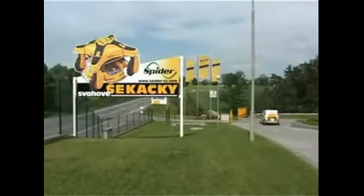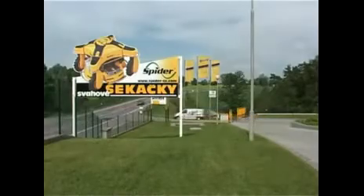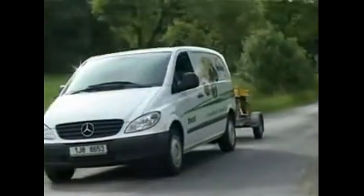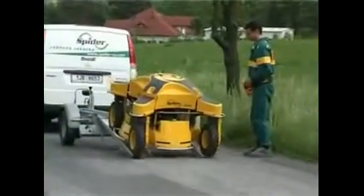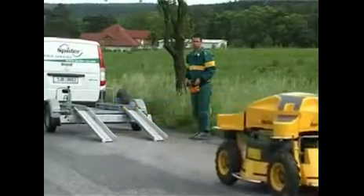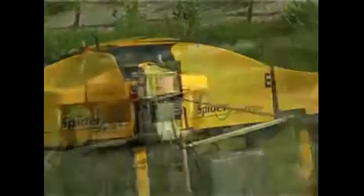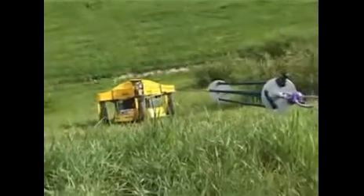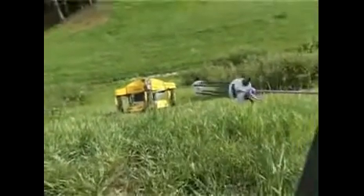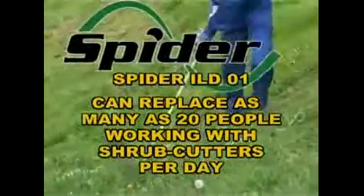The radio controlled slope mower Spider is designed for the maintenance of slopes up to 40 degrees. Furnished with an additional winch device, it can be safely used on slopes up to 50 degrees. It is especially appropriate for maintenance of road-adjacent areas and places that can hardly be mowed with common machines. It is worth saying that the Spider can replace approximately five shrub cutters.